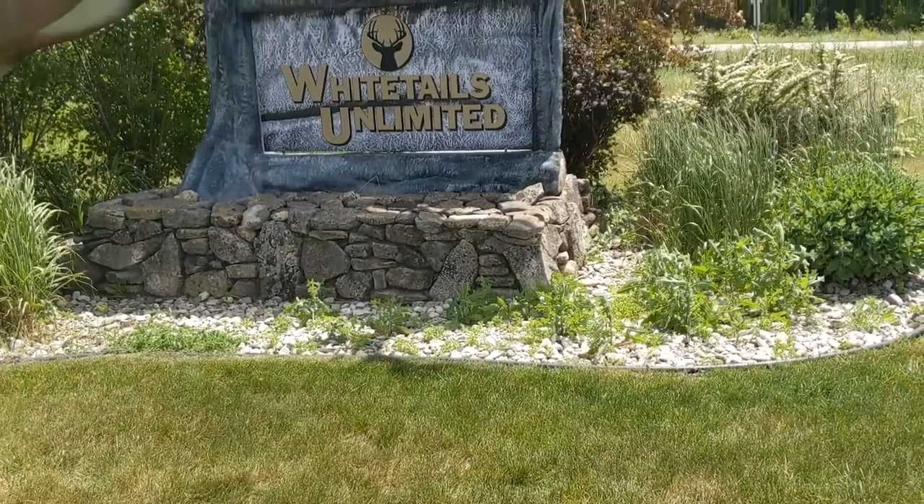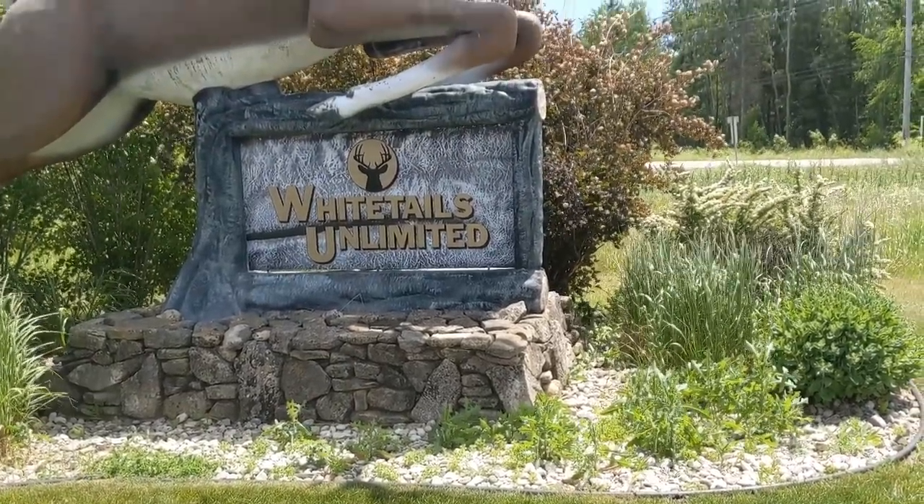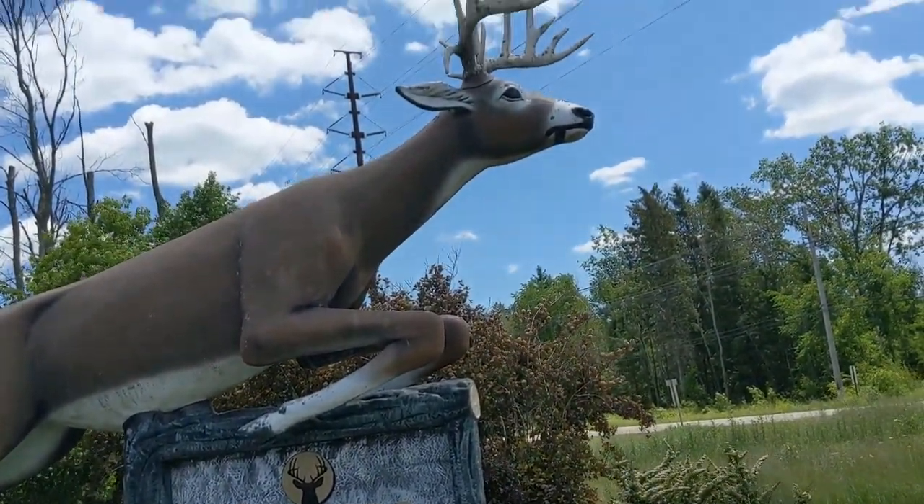We are near Sturgeon Bay at Whitetails Unlimited headquarters, where they have a statue of a big buck.